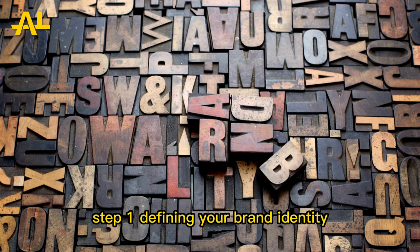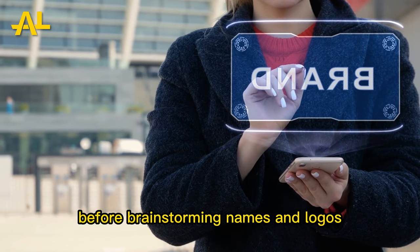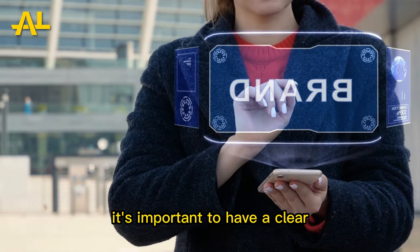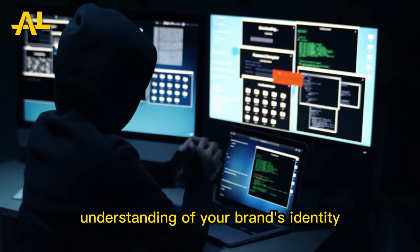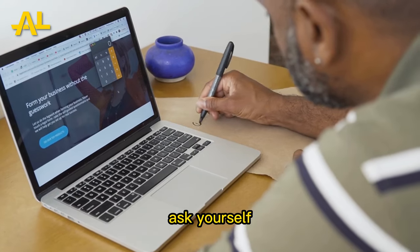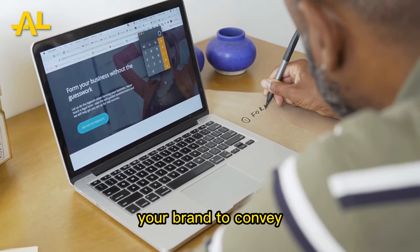Step 1: Defining Your Brand Identity. Before brainstorming names and logos, it's important to have a clear understanding of your brand's identity. Ask yourself: what values and characteristics do you want your brand to convey?